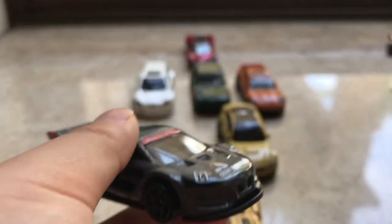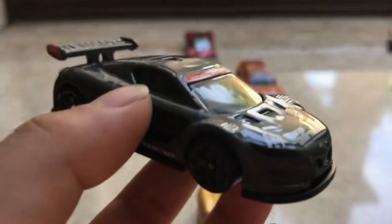Next off, we have this car. I don't know what the brand is, but I know it's a very good car. This car has a spoiler and exhaust pipes.